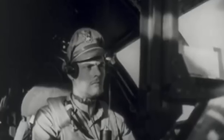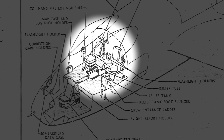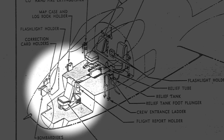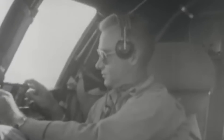Contrasting with most USAAF bombers of the time, which often had crews of up to 10, the XB-42 was to be manned by just three individuals: a pilot, a co-pilot gunner, and a bombardier. They were positioned in unpressurized compartments, with the pilot and co-pilot sitting side by side under distinctive bubble canopies offering excellent visibility, while the bombardier was stationed in a glazed section at the very front behind a transparent plexiglass nose. The co-pilot's seat could rotate 180 degrees to allow operation of the gun control system.